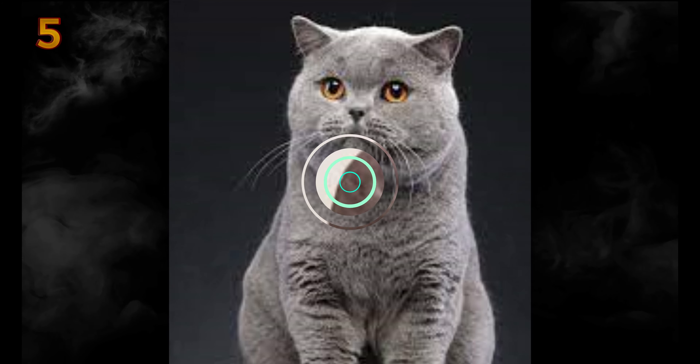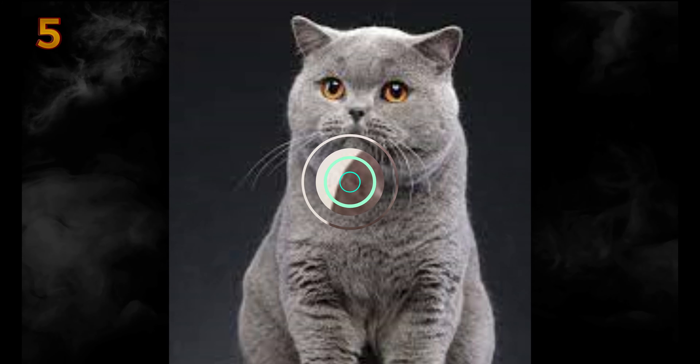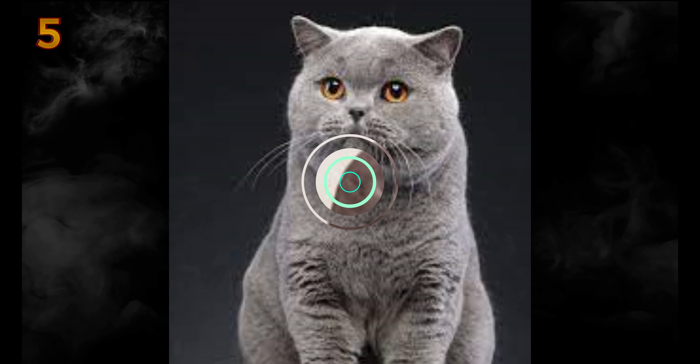Who can resist the Siamese cat's pretty blue eyes? These cats have been valued for their unique patterning and outspoken personalities for centuries. Long a status symbol, Siamese cats have been given to dignitaries as gifts. They made their US debut in 1878 when one was given to President Rutherford B. Hayes and his wife by an American consul. These cats are especially known for being very vocal — their loud meows are sometimes mistaken for babies crying.